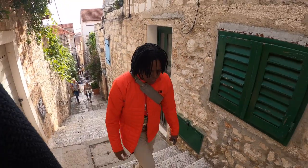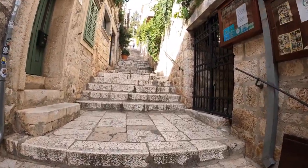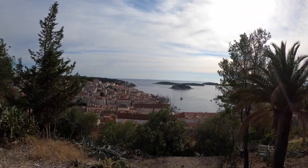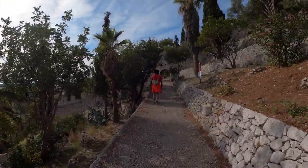I'm gonna have to take my jacket off. The trail up to the fortress is quite nice. You get to see herbs, cacti, and all these beautiful trees. It's about a 20-minute climb. Let's see how we do.